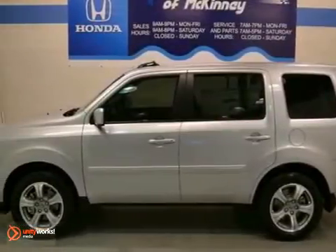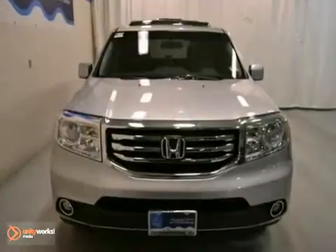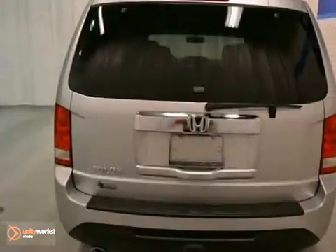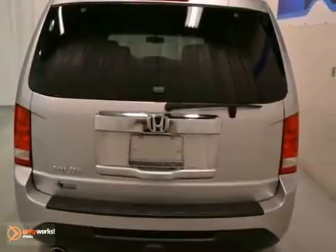This beautiful 2012 Honda Pilot EX-L comes with an alabaster silver metallic finish with a black interior, and it's offered with a full factory warranty.